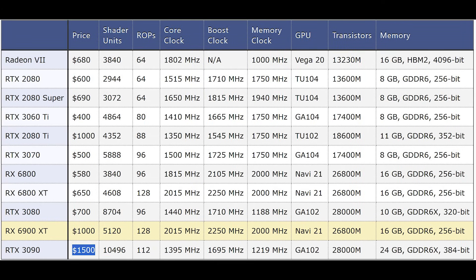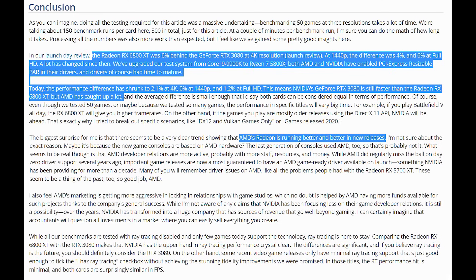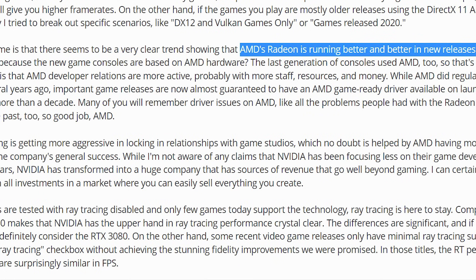Let's move on to RDNA 2 and NVIDIA's 3000 series. Tech PowerUp noted that the Radeon RX 6800 XT was 6% behind the GeForce RTX 3080 at 4K resolution, 4% at 1440p, and 6% at full HD at launch. A lot has changed since then: the performance difference shrunk to 2.1% at 4K, 0% at 1440p, and 1.2% at full HD. This means the RTX 3080 is still faster than the 6800 XT, but AMD has caught up a lot — there seems to be a very clear trend showing AMD's Radeon running better and better in new releases.